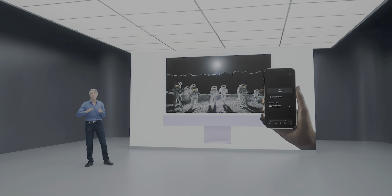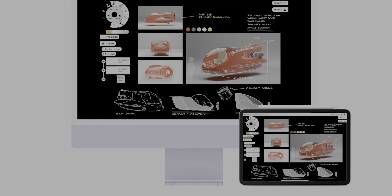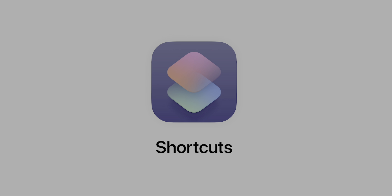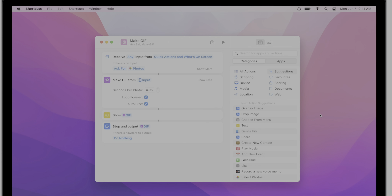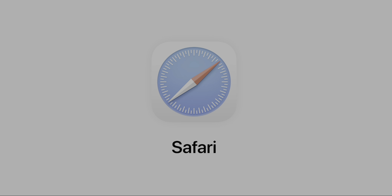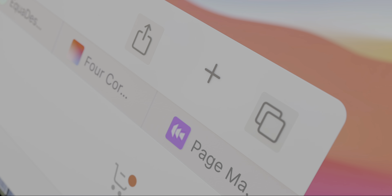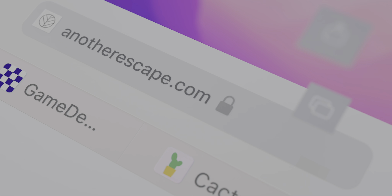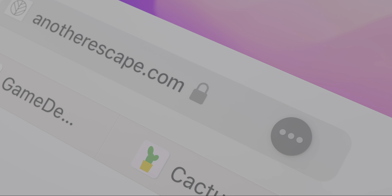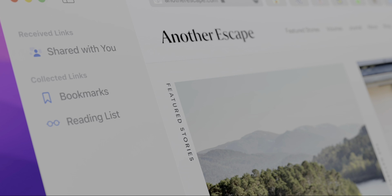macOS is also getting AirPlay support in Monterey, so you can take a video or music playing on your iPhone and cast it to your Mac like it's a smart TV — and for music specifically, I think that's a really nice addition. macOS is also getting Shortcuts, so for those of you who use this app frequently on your iPhone or iPad, you'll be good to go on Mac as well. Probably the biggest visual change to macOS is through the redesigned Safari app, which will carry over into iOS and iPadOS. According to Apple, this update was done to make the tab bar take up less space, giving it a floating tab design with a UI that corresponds its color to the theme of the web page you're on.